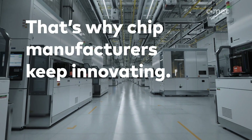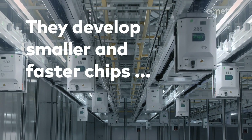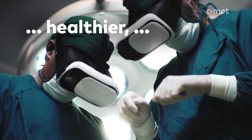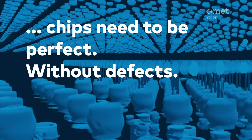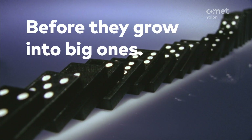That's why chip manufacturers keep innovating. They develop smaller and faster chips to make our planet a smarter, safer, healthier, and happier place. To achieve this, chips need to be perfect without defects. That's why we need to find even the smallest defect fast before they grow into big ones.